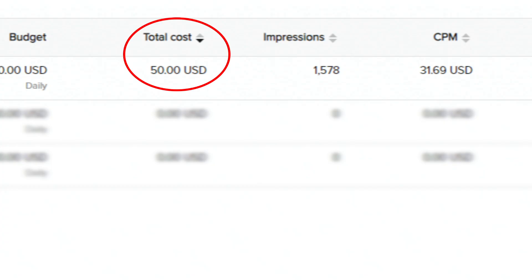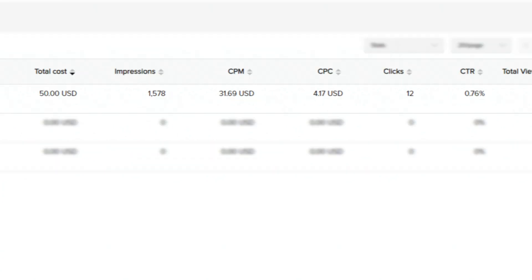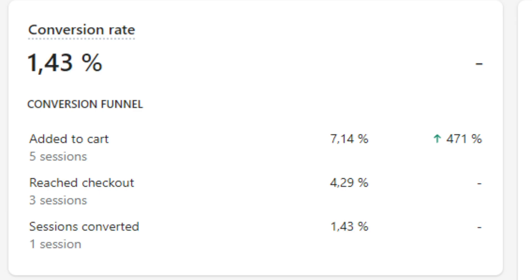Day 3. We spent $50 and got an even higher CPM, but our CPC was lower and CTR higher. But these are still very bad stats. On the Shopify dashboard, things started to look better. We got 70 store sessions, 5 add to cart, 3 reach checkout and 1 sale.